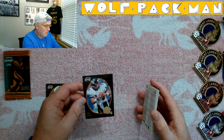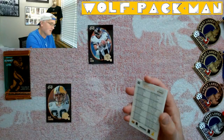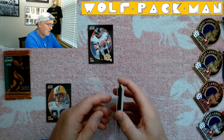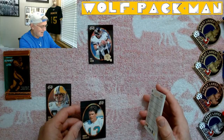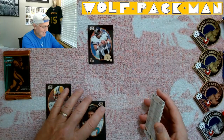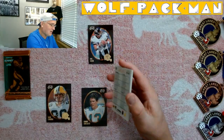Oh, a checklist — lucky me, one of my seven cards is a checklist. But okay, it's a Dan Marino checklist — who's going to complain about that? I'm good with it. Oh, I got another checklist!